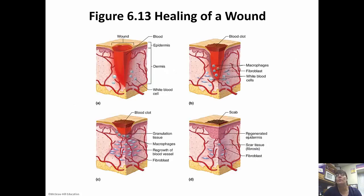Here's a picture of how a wound heals. You have the initial wound, then a blood clot forms, combining with blood cells and platelets and everything else, eventually forming a scab. Underneath the scab, the epidermis is regenerating, and then the scab will fall off.